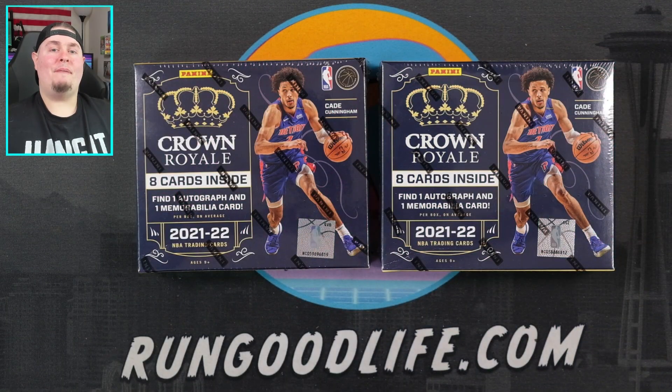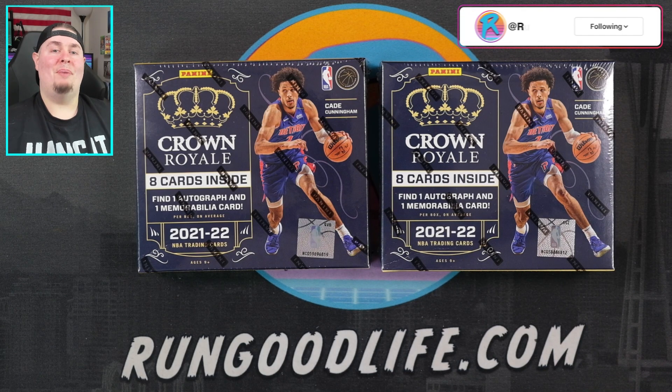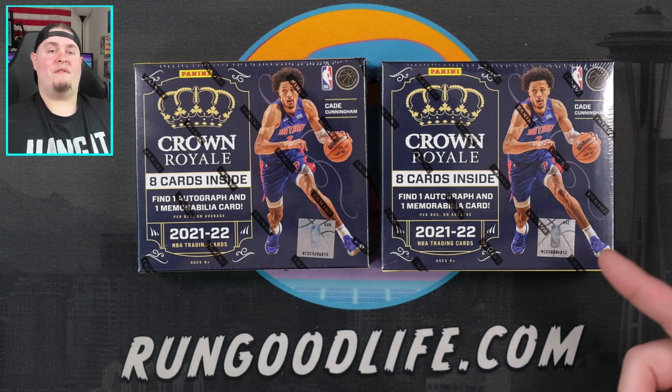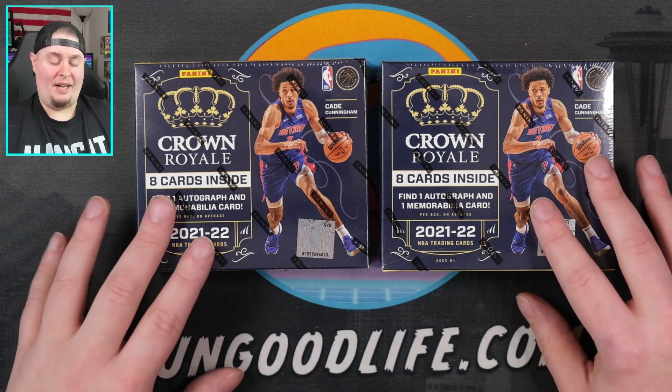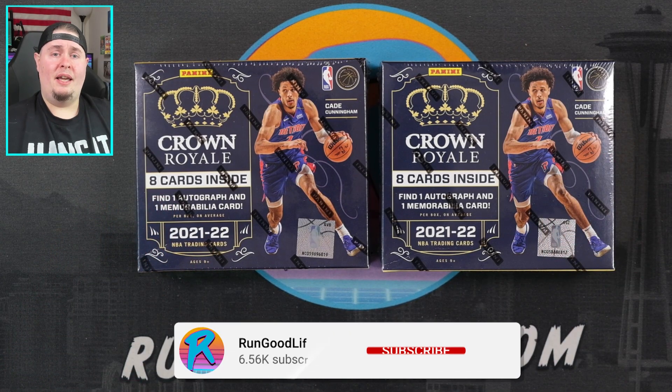What is going on YouTube, happy Friday everybody — RGL in the house coming at you with a brand new video, and for the third time in a week it is time for another box battle. You guys give up or are you thirsty for more? Last Friday we redid Mosaic Choice, we did Court Kings earlier — I took the L in that one — and today we're doing Crown Royal, the latest release from Panini.